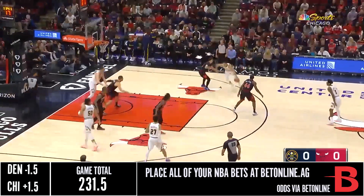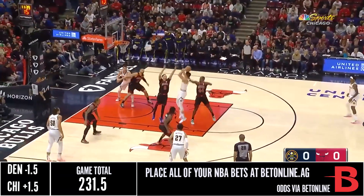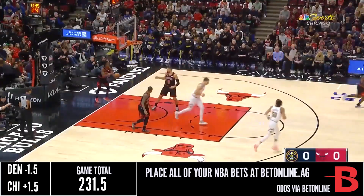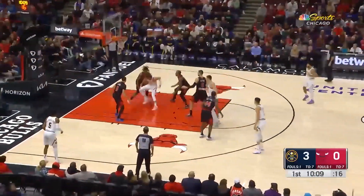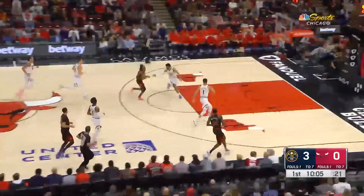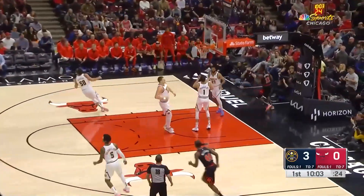Here is the young and talented Michael Porter Jr. on the drive into a shot that rims in. Gordon wraps around into the lane, pick-packed by Ayo. Down the lane against Moe with a right hand!